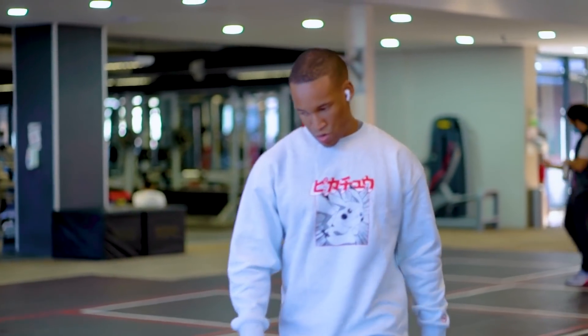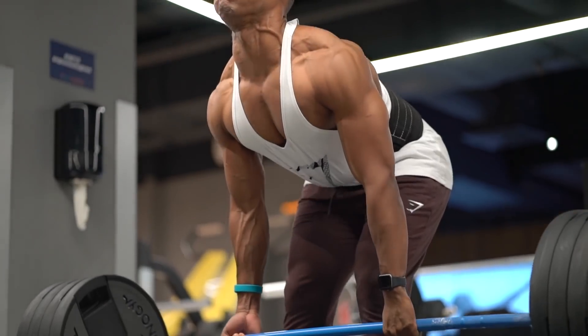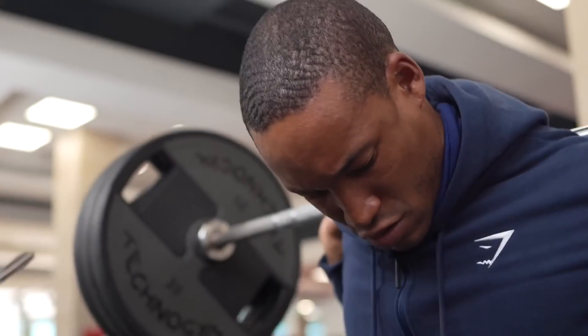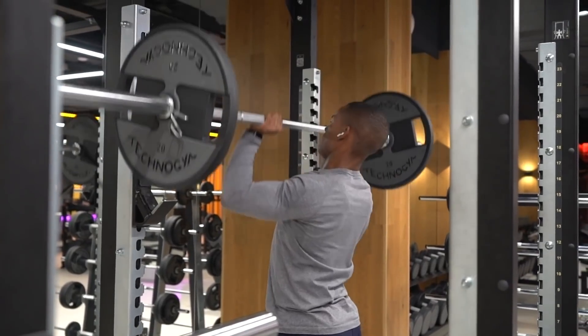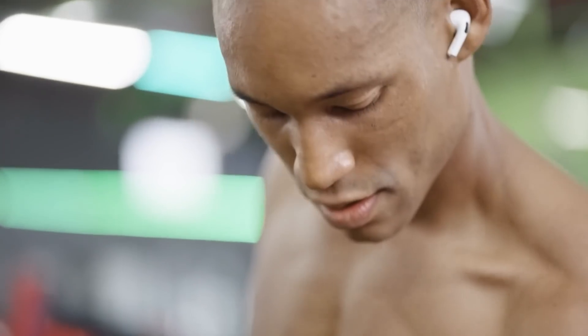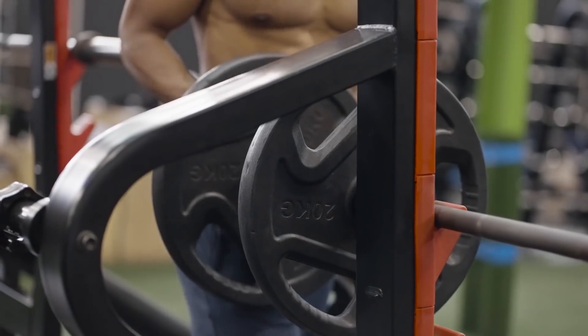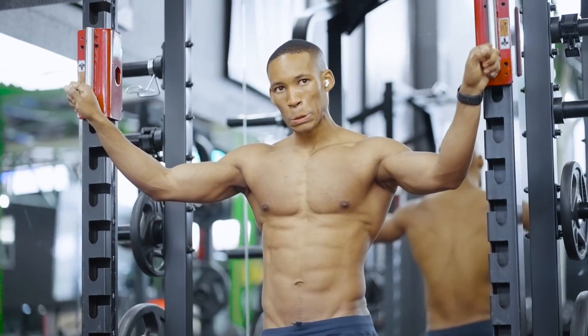For rest: when performing compound movements — bench press, squat, deadlift, overhead press — I normally take 2–3 minutes between sets. With accessory exercises, 1 minute rest is enough. With ab exercises, I normally only take 20 seconds. Go by feel — the only thing I avoid is being on my phone too long or having a conversation mid-exercise.